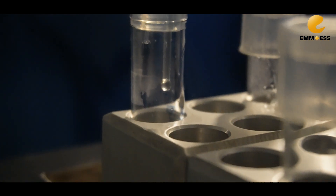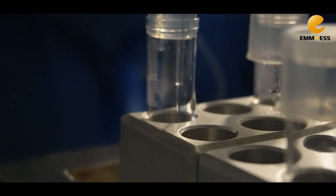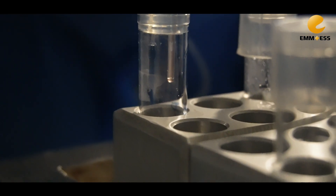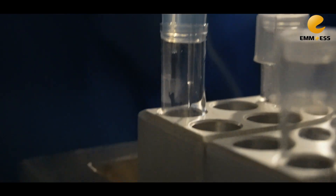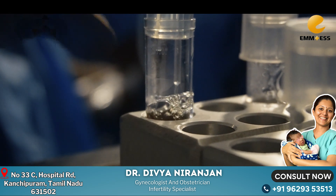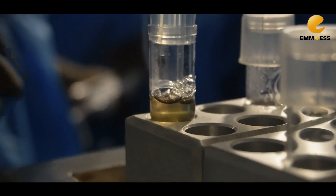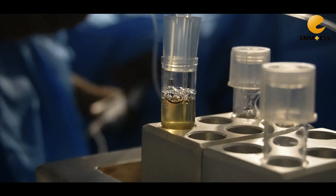You can see that the follicular fluid is collecting in those test tubes. In the test tube — this is called a test tube warmer — the temperature is maintained to preserve the eggs.